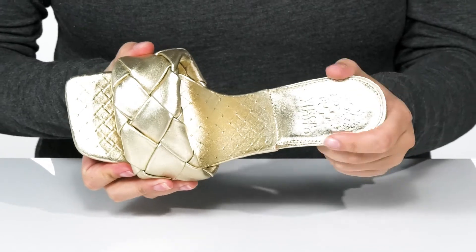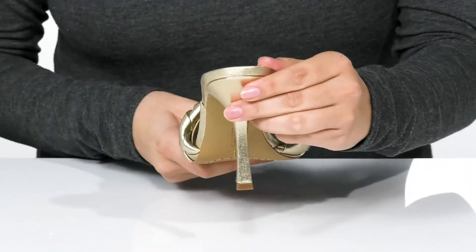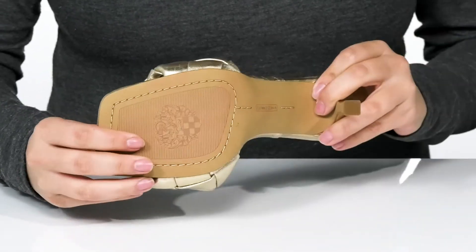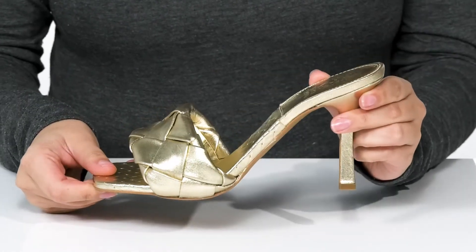The footbed is lightly cushioned and these feature a very trendy square-toe silhouette. At the back is a heel that is going to boost you up about three and a half inches. Underneath is lightly textured, and I think these would pair very well with a long dress.